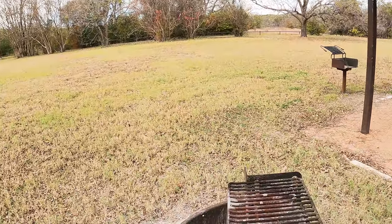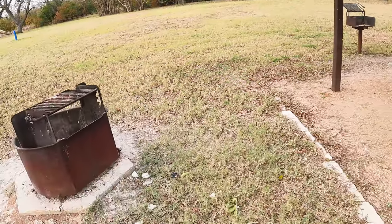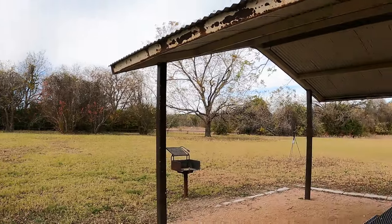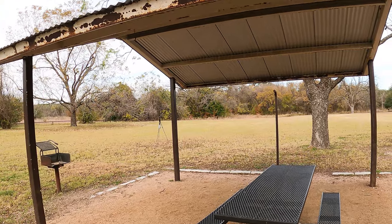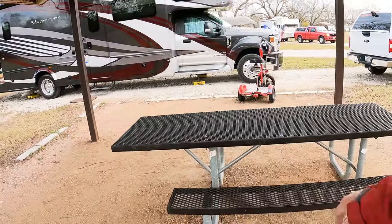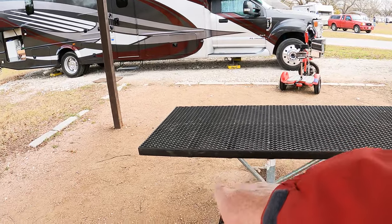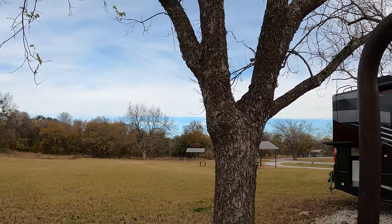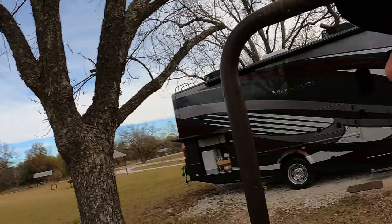Let's do a quick site review of site number 35. It's supposedly handicap-friendly, but that's kind of hard to get to with a wheelchair. Right next to the big playground structure we have a covered picnic table — actually a nice big spacious covered area.